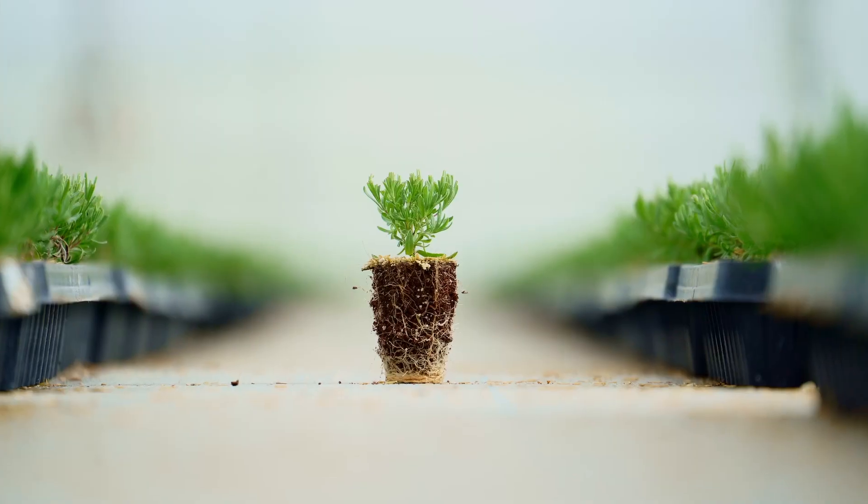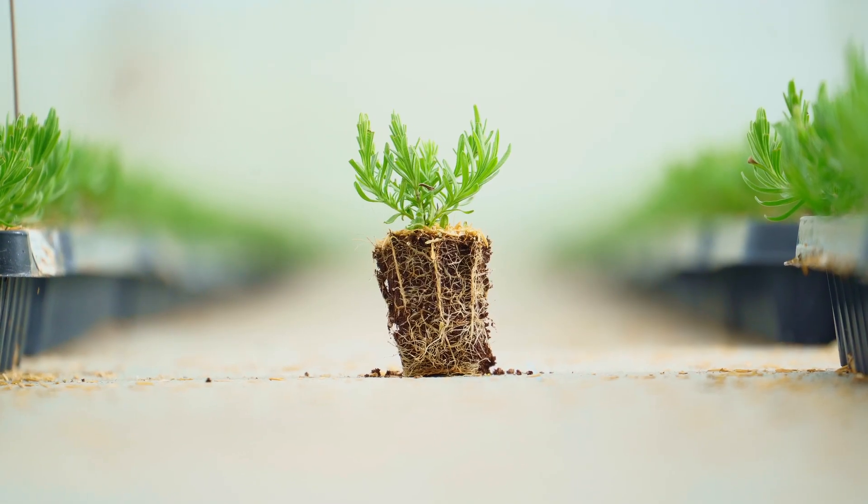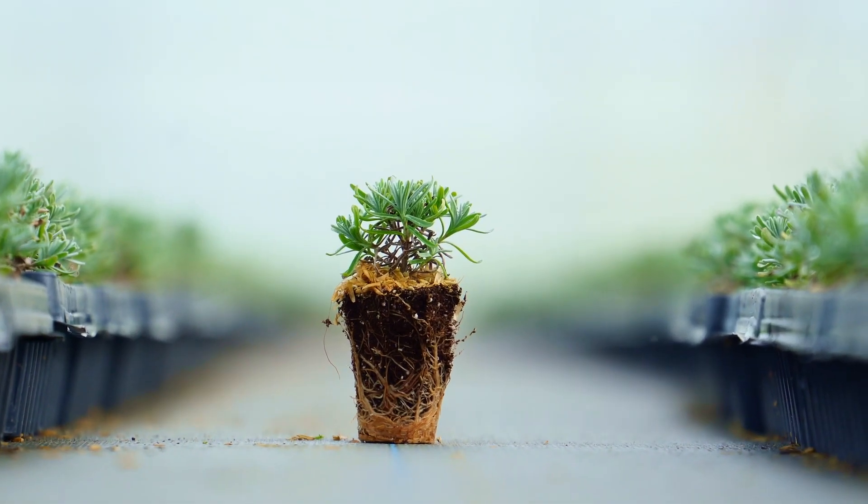These plugs are an excellent input to our one gallon and two gallon lavender shrubs. They also come in three different species — English, Spanish, and French — which gives you a diversity of color for your landscapes and garden centers.